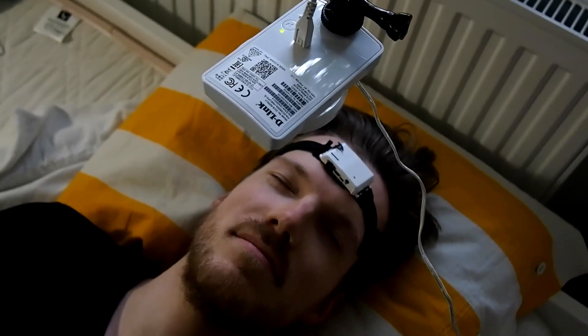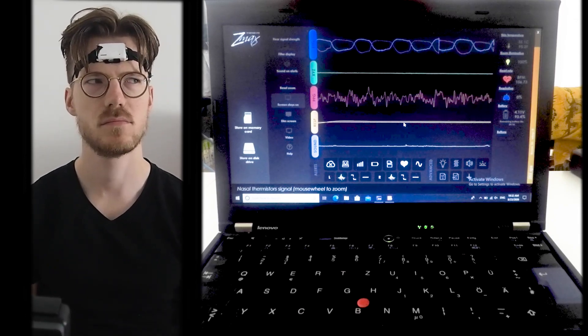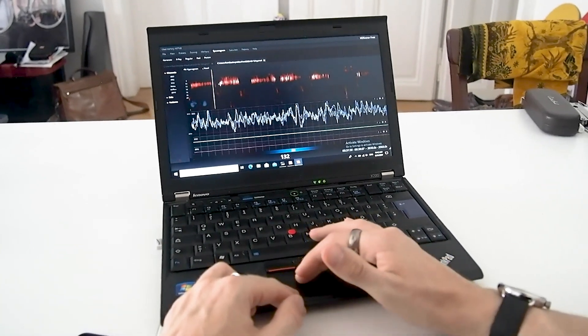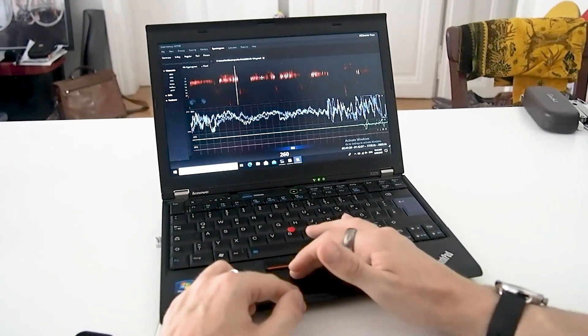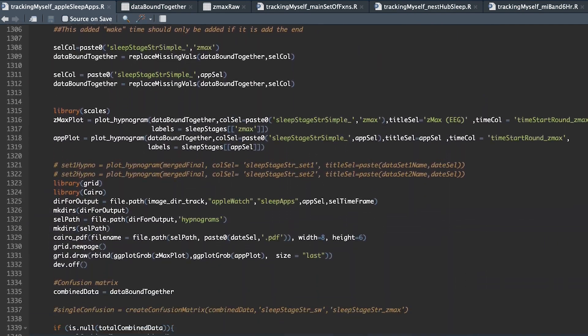For the sleep comparison I wore the Garmin Venue 2 to bed for four nights, and at the same time I also wore a portable scientific EEG device and recorded myself using an infrared camera. The EEG device can actually measure your brain waves and muscle movements and is therefore ideal for measuring sleep stages. I manually went through the EEG recording and scored each part of the night for the different sleep stages. I couldn't find any way to export the data from Garmin in enough detail, so I ended up manually copying the data and loading it into my coding environment.